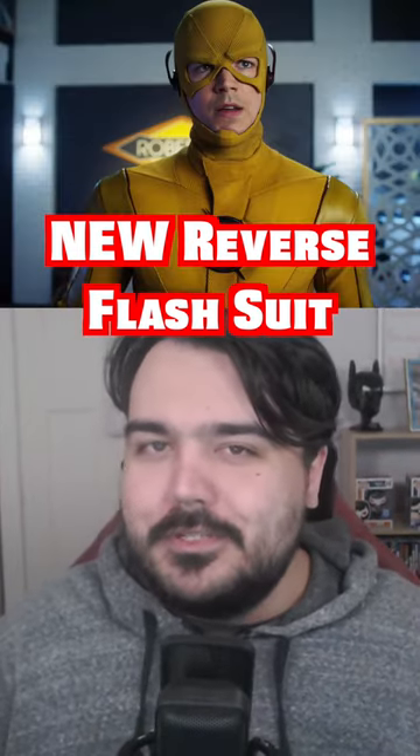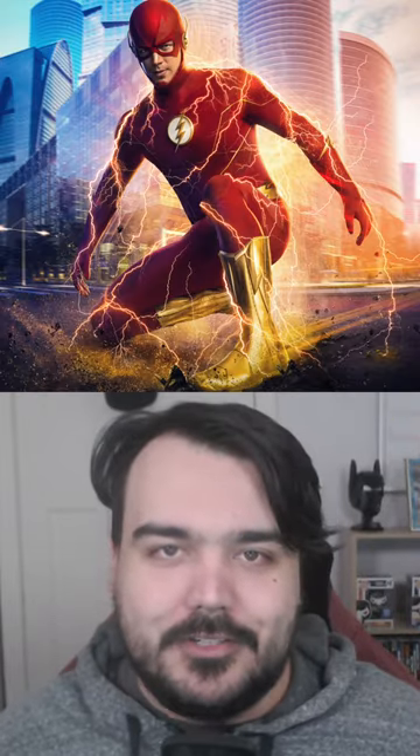And then at number one — this shouldn't be too much of a surprise — it's the current Flash suit on the show, the Flash's final suit we'll see with the gold boots. It's perfection, it's the best live-action Flash suit. But let me know your opinion — what's your favorite speedster suit? Is it a Flash suit, is it someone else? Let me know.